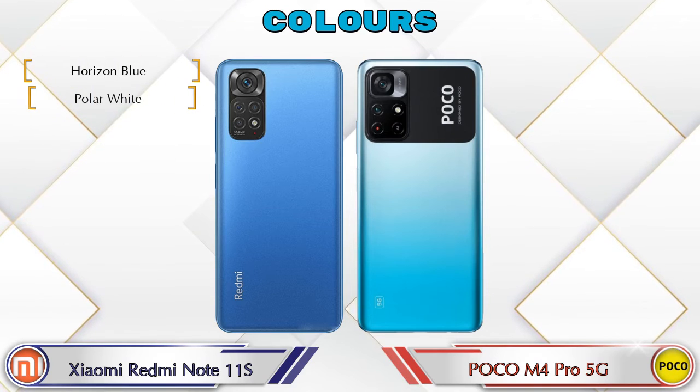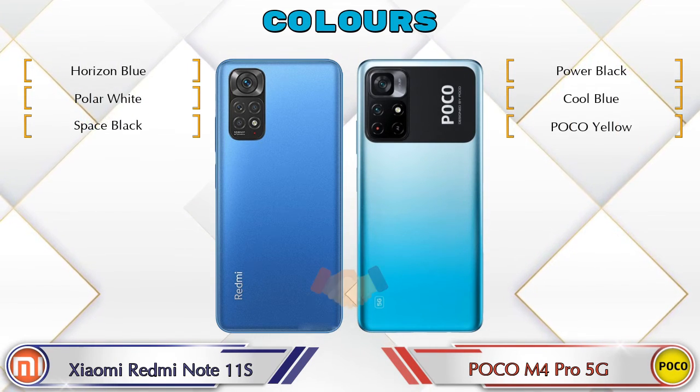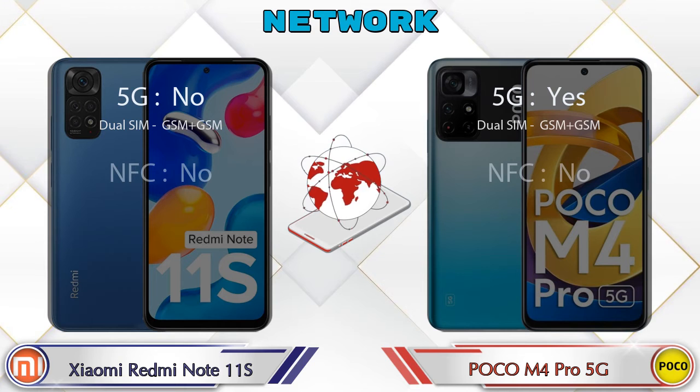There are three color options available for both phones. Let's also see the details about network, Bluetooth, GPS, and Wi-Fi.